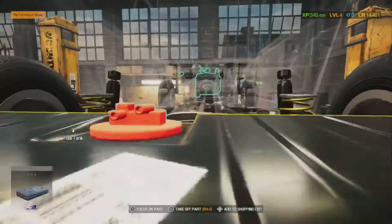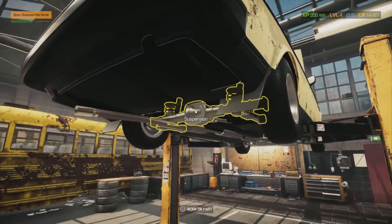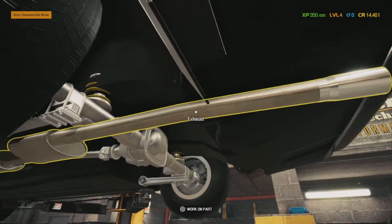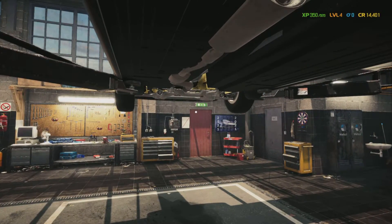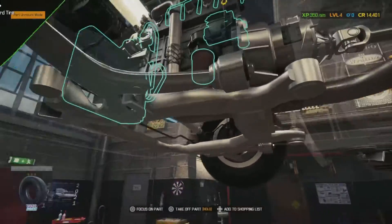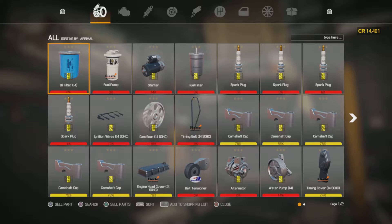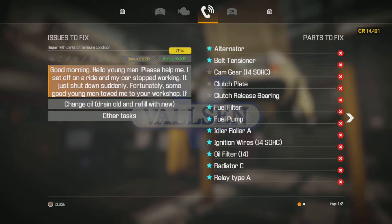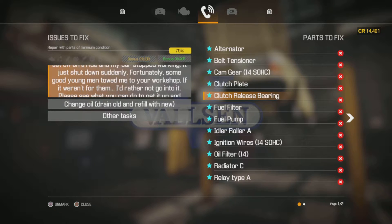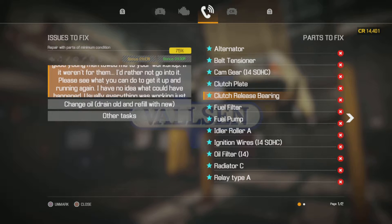Let's get this fuel pump off - there we go. Where is the gas tank? It looks like it's inside somewhere. You'd have to drop the tank unless there's an access point in the trunk to access the fuel pump. Let's get that oil filter off too. It's the clutch - clutch bearing and clutch plate.